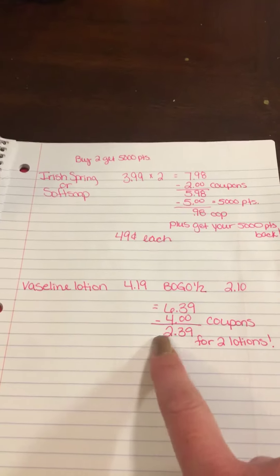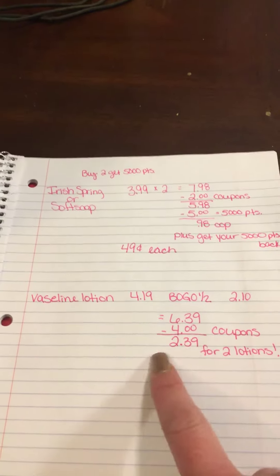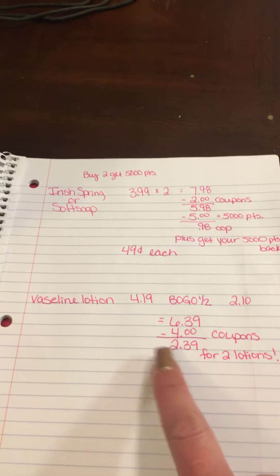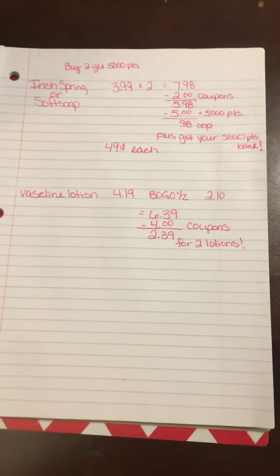If you have plenty of points, you can use $2 in points and only pay 39 cents. But if you don't have enough points or want to save them, it would be $2.39, which is still a good price for two bottles of lotion. That's the goodies I've been getting every day at Walgreens this week.